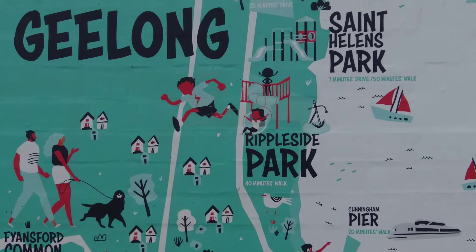Geelong is now definitely on the map. Melbourne's noisy neighbour has well and truly arrived. Geelong.